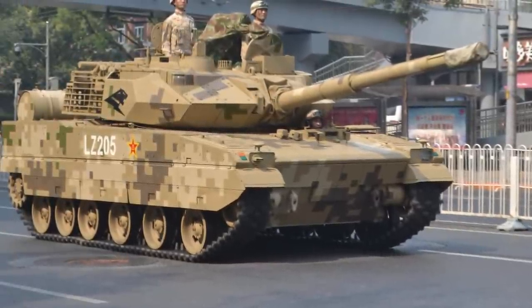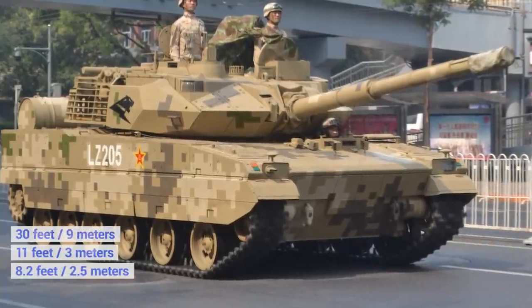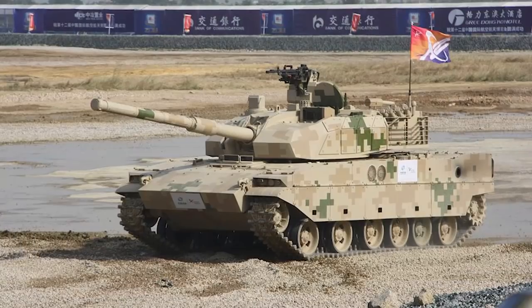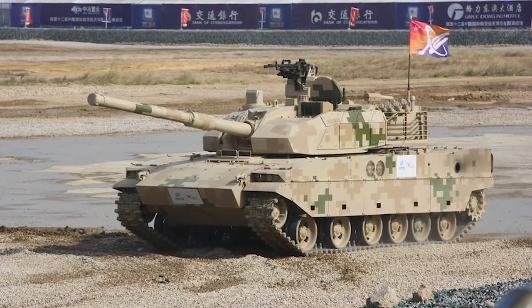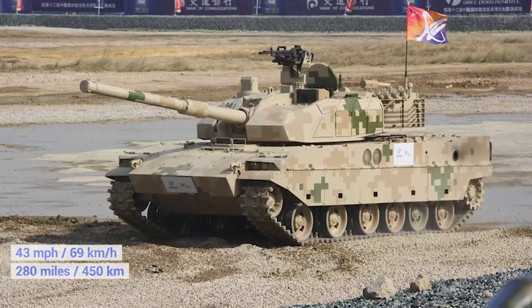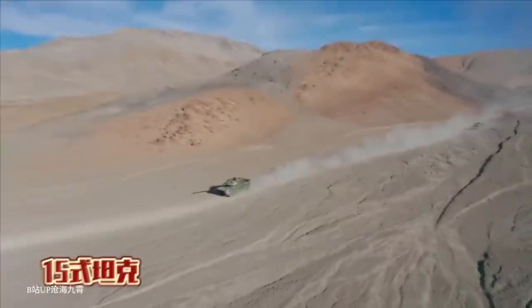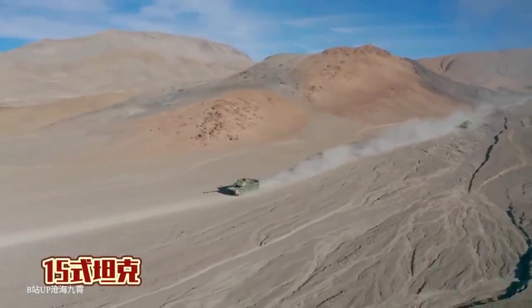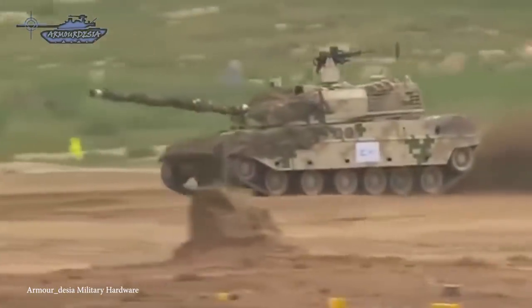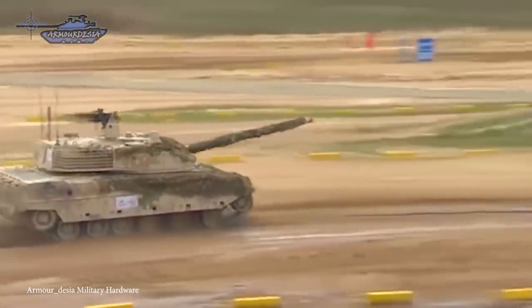Designed to reach trickier locations than larger main battle tanks, the Type 15 is 30 feet long, 11 feet wide, and 8.2 feet tall. It weighs around 40 tons with a full armor package, and is powered by a diesel engine that gives it a top speed of about 43 miles an hour and a range of 280 miles, something that can be extended by the use of external fuel drums. With a crew of three, the main weapon is a 105mm rifled gun, and it boasts a secondary armament of a remote-operated weapon platform with a 12.7mm machine gun and a grenade launcher.